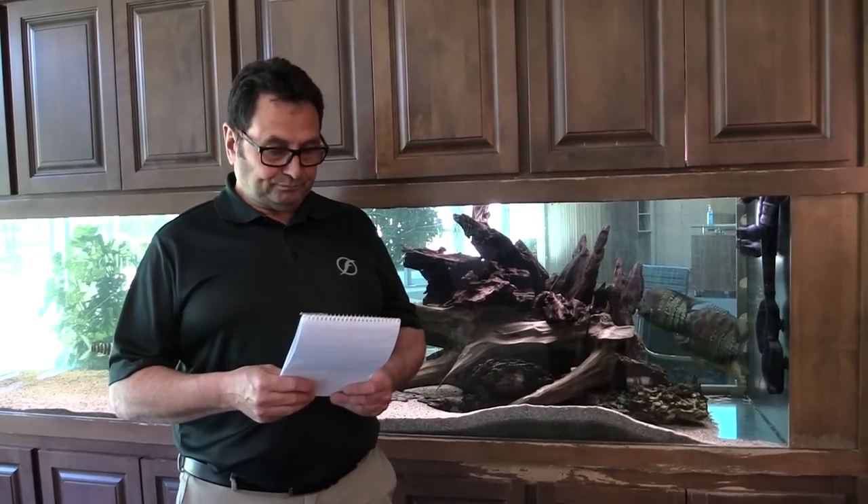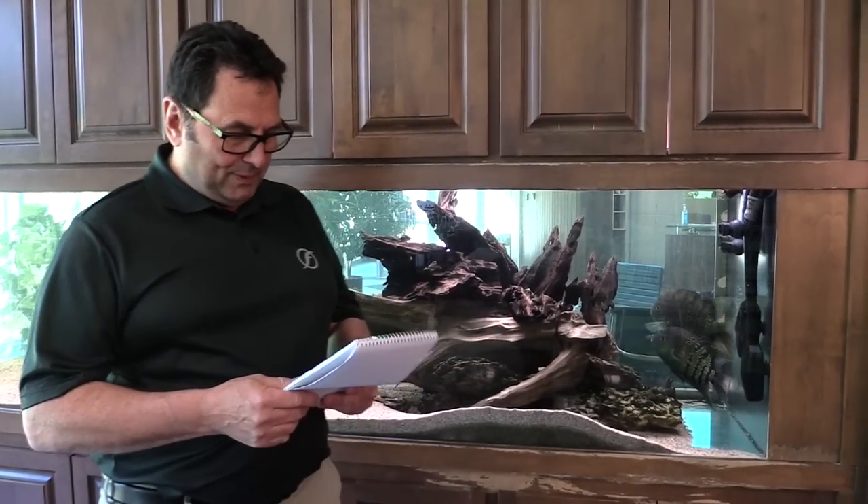Typical temperature range, like a lot of South American cichlids, is 77 to 82 degrees Fahrenheit. The pH range is about six to seven in general, and the DKH anywhere from about three to five — if you keep it around three or four. Softer water is a little bit better for them.